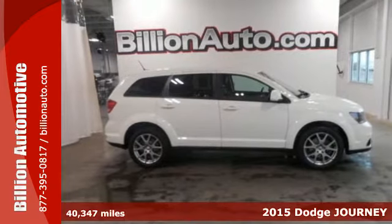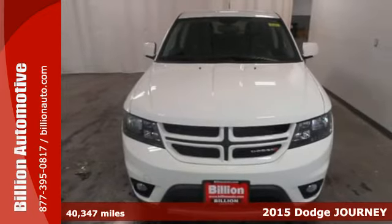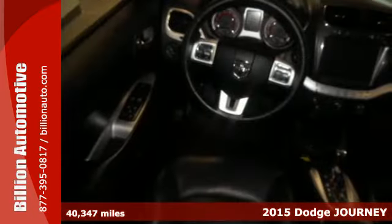Here's a 2015 Dodge Journey R/T. With its luxuriously crafted interior, this is a mid-size crossover worth bragging about.